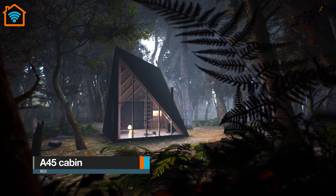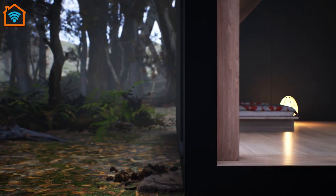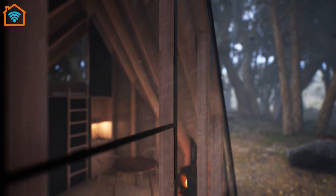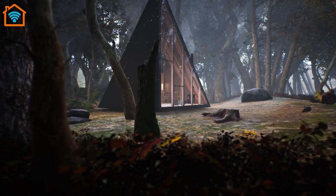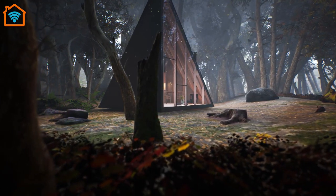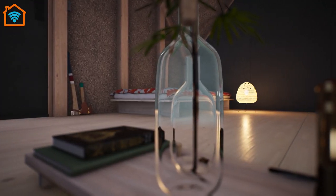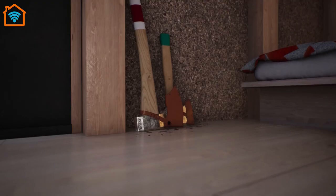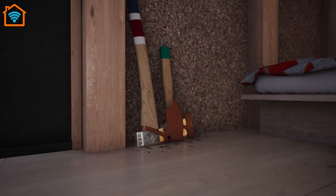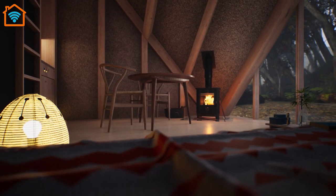Meet A45 from B.I.G. Dubbed A45, the 182-square-foot tiny dwelling by Bjarke Ingels' architectural firm B.I.G. is modeled after the classic A-Frame cabin, complete with pitched roof and angled walls. The designers took an innovative approach to increasing living space by twisting the roof 45 degrees, giving the cabin 13-foot-tall ceilings at its highest point. The geometric structure is made of 100% recyclable material, with walls and frame built from timber.